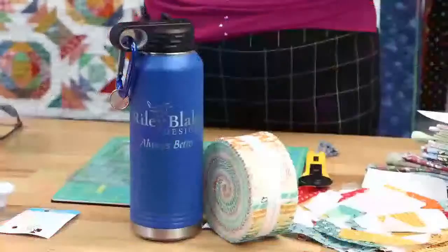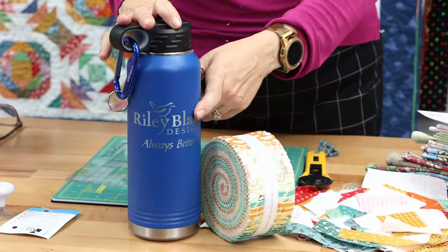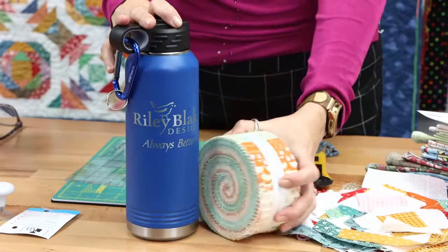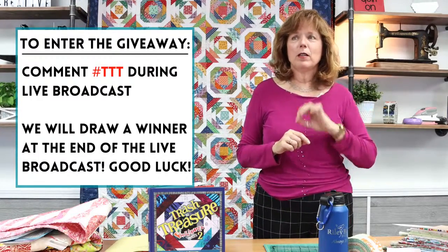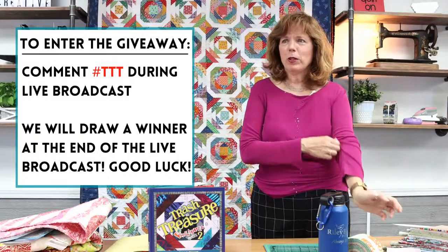Got a few announcements. Very exciting — we have a giveaway at the end of the morning. We've got a Riley Blake really nice metal vacuum-sealed canteen, and then a beautiful jelly roll. We're going to give those away to one lucky person at the end of the live broadcast. If you want in, comment hashtag TTT — no spaces, uppercase — once during the live broadcast, and we'll pull a name at the end.